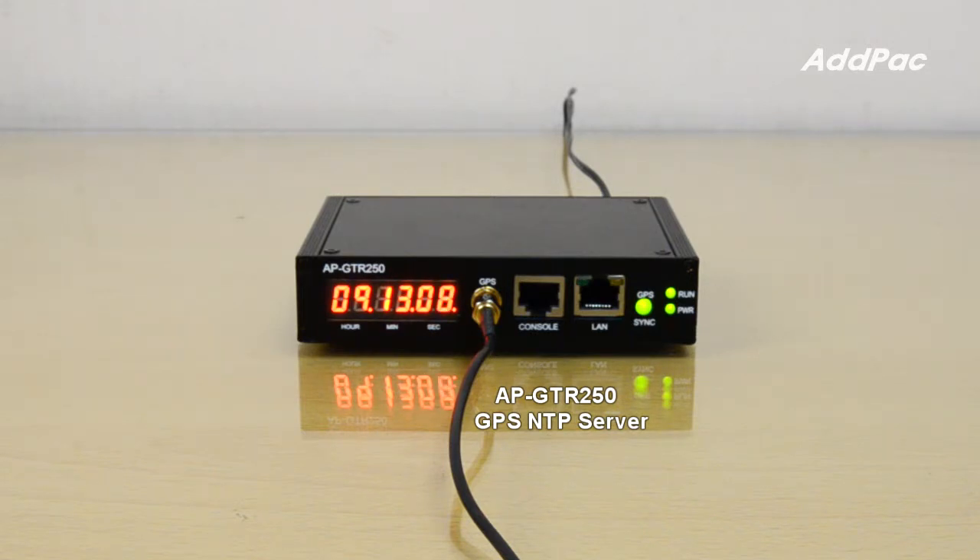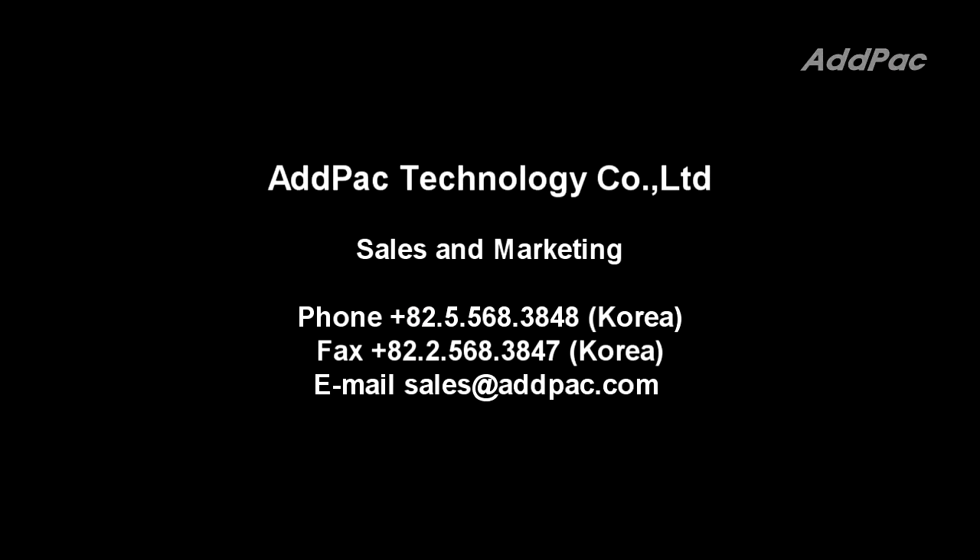AFI GTR250 provides one RS232C console port and one Fast Ethernet port. This NTP server supports GPS status LED, Power LED, and Run LED.